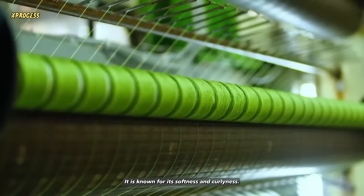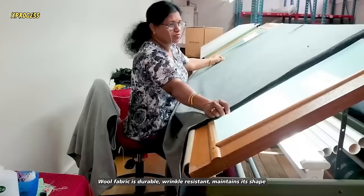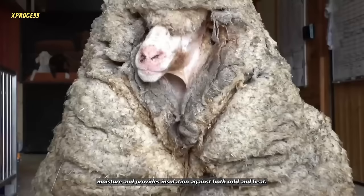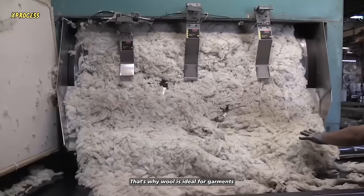It is known for its softness and curliness. Wool fabric is durable, wrinkle-resistant, maintains its shape well, absorbs moisture, and provides insulation against both cold and heat. That's why wool is ideal for garments such as sweaters and coats.